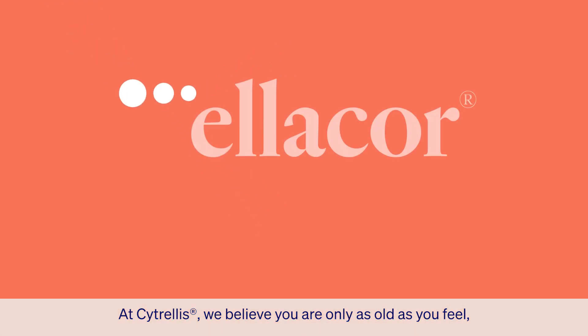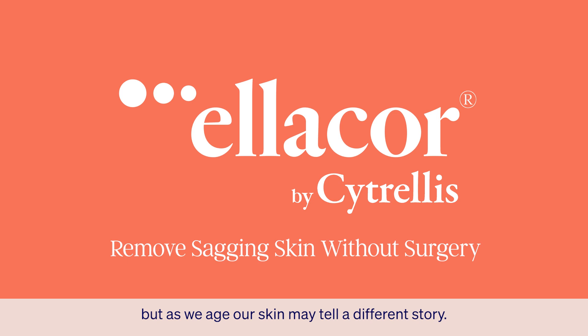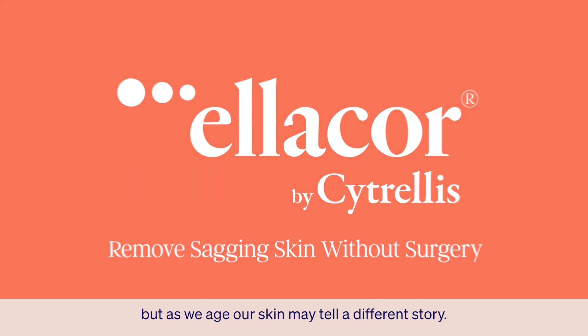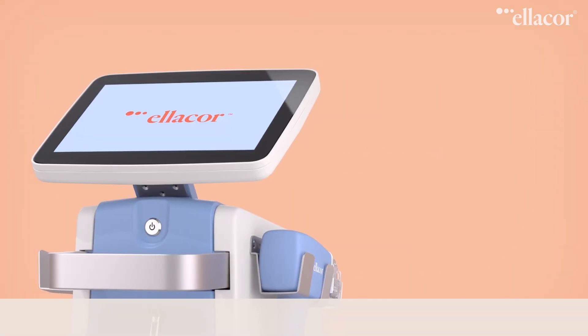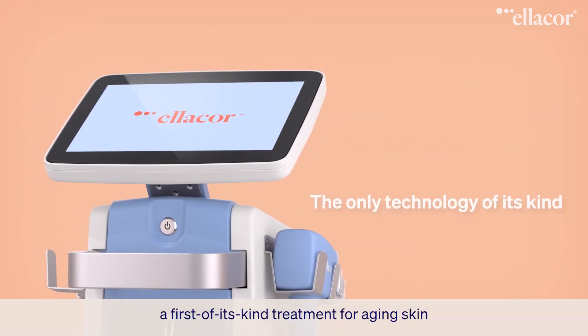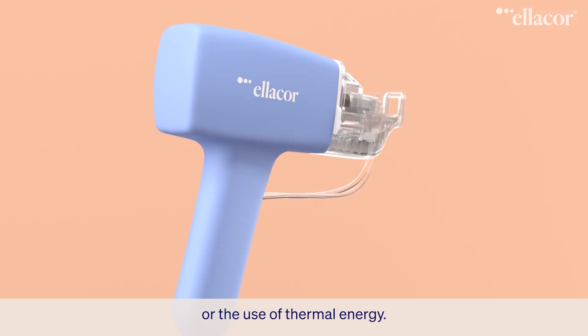At Citrellis, we believe you are only as old as you feel. But as we age, our skin may tell a different story. That is why we developed the Ellicore system with micro-coring technology — a first-of-its-kind treatment for aging skin that doesn't require invasive surgeries or the use of thermal energy.